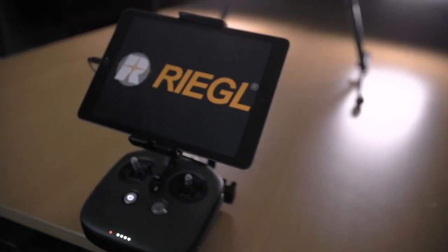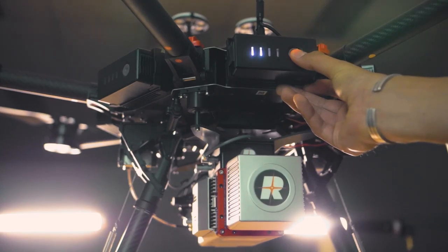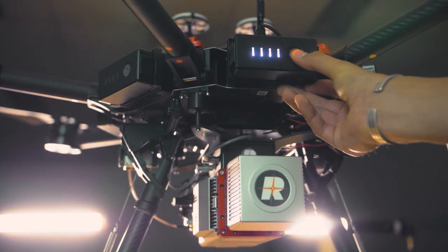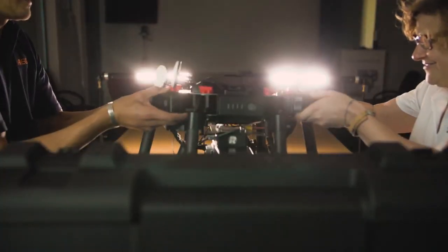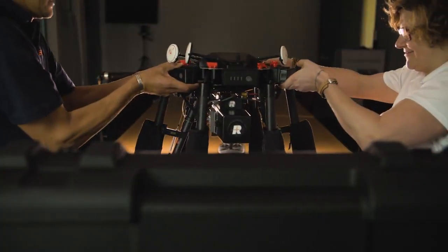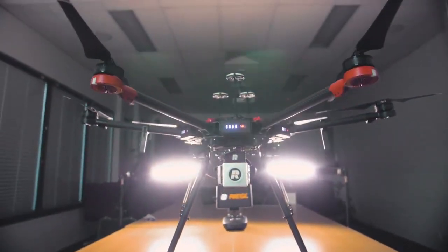The Riegl Minivux 1 UAV system has many exciting features: 360-degree field of view, 100,000 measurements per second, and the setup weighs less than two kilograms. This includes the navigation system which is needed for geo-referencing the data. A camera can easily be added to provide colour to the point cloud or even create ortho images.